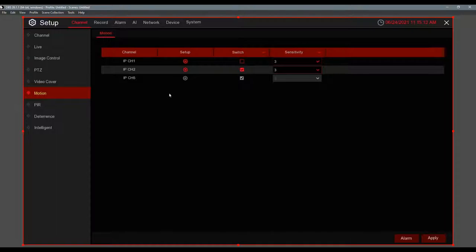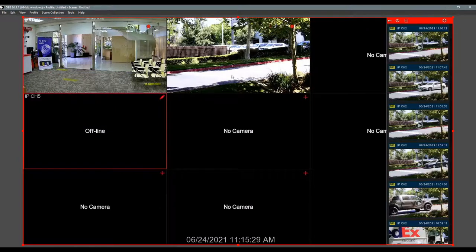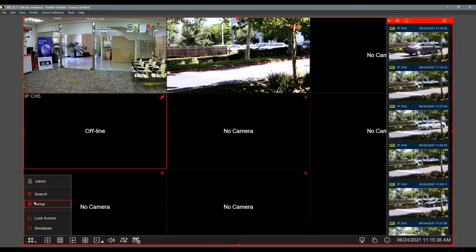That covers the setup — it's quick. Now let's show a little bit of playback and then jump into the AI. From the main screen, go to Main Menu, then Search for playback.